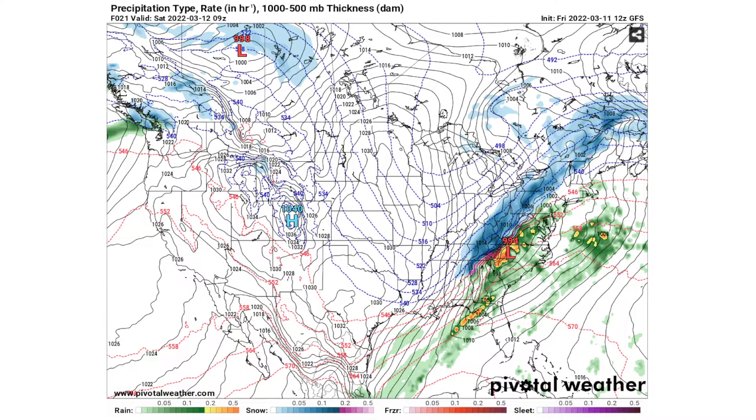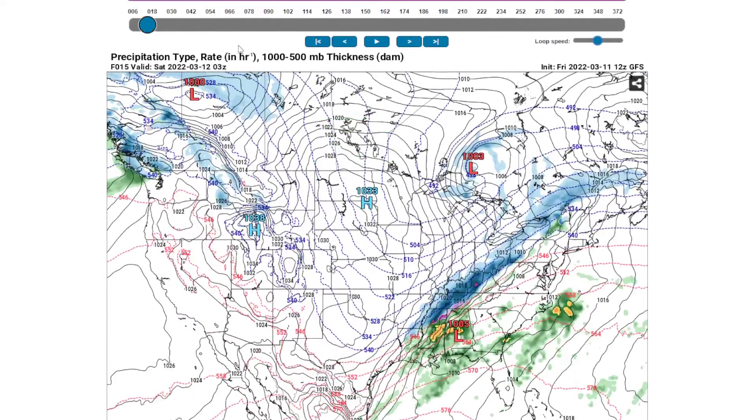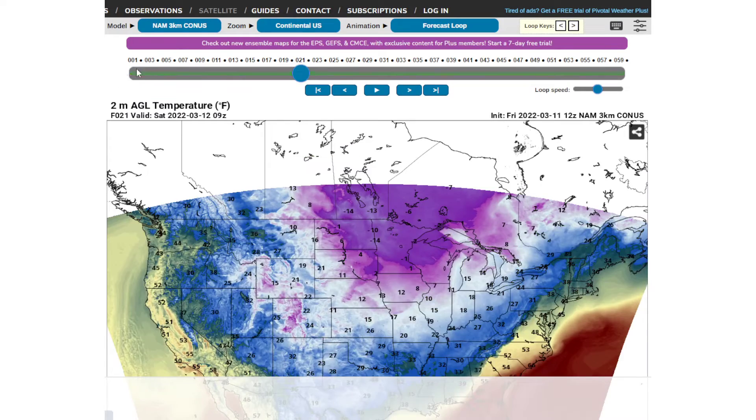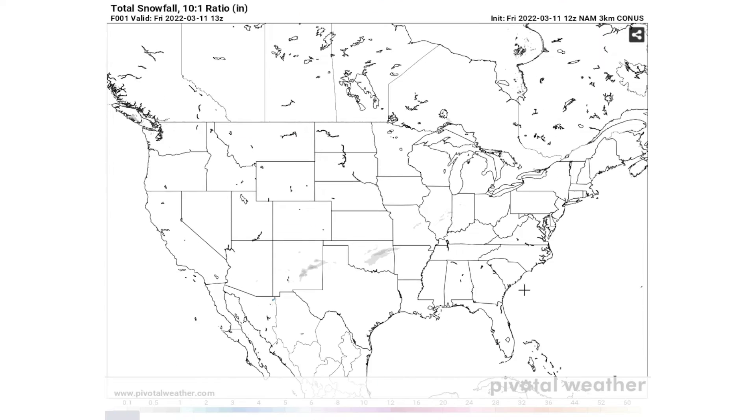Good morning everyone. In today's video we're continuing to monitor this big March snowstorm across the eastern coastline. As you can see, this is the GFS model right now. We're going to move back a little bit further and look at the NAM 3 kilometer model, as this is more of a short range model with much higher resolution. Let's look at our snowfall totals and then we'll look at the future radar.